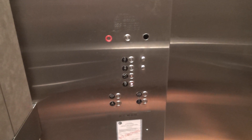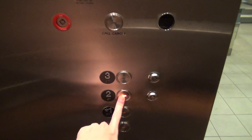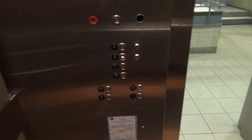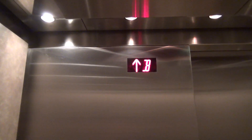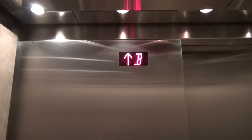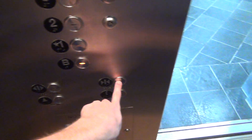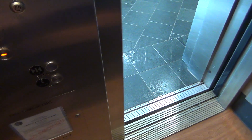Nice elevators. These things are insanely fast. Wow. We'll do another ride. I love these buttons, I've never seen them before — watch this. Door closed works.